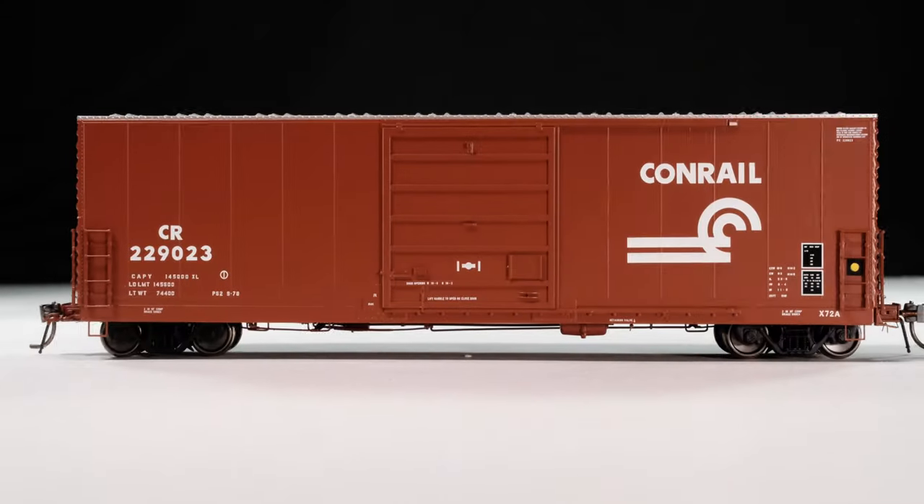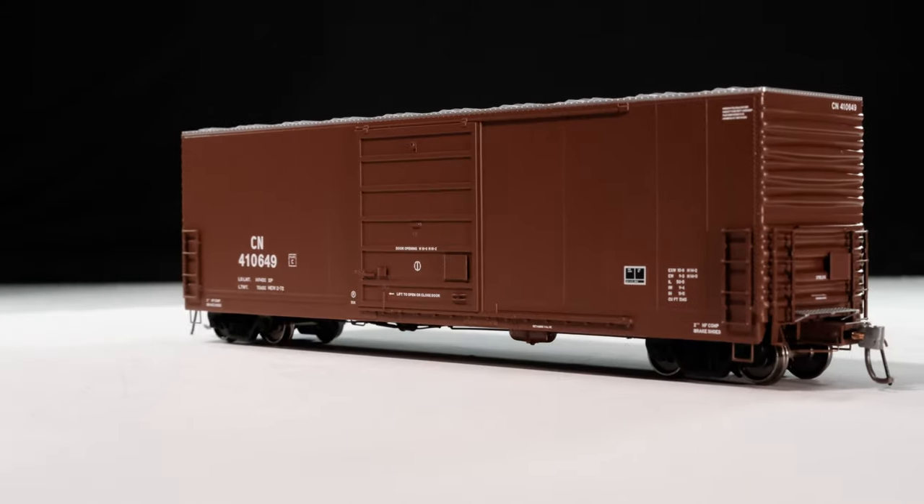These are actually in transit from the factory right now. We're not sure exactly when they're going to arrive — probably early 2022, maybe January or February. Shipping times right now are pretty unpredictable, so we'll see when those show up, probably the next couple of months. That pretty much wraps up this month's unboxing video. We've got the X72 boxcars and the short and long barrel NSC ore cars all in transit now and due this winter. We'll be back early in the new year, probably January or February, with our next unboxing video. Thanks so much for tuning in — we will see you next time.